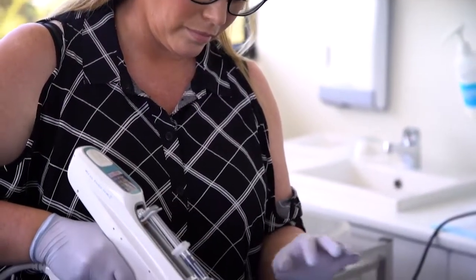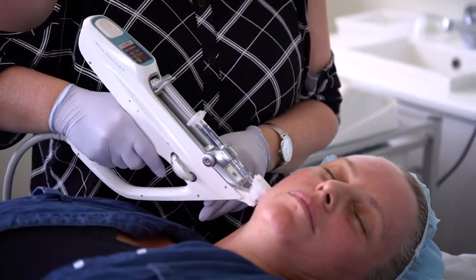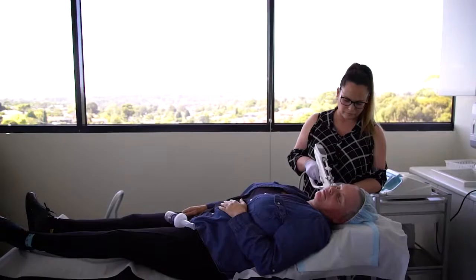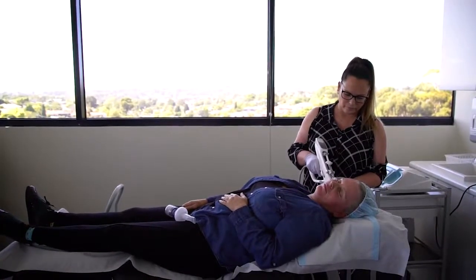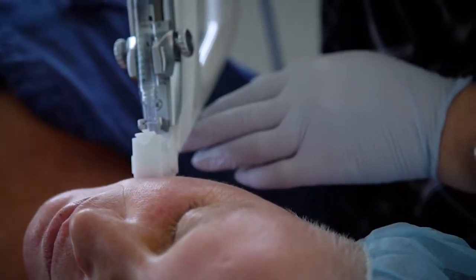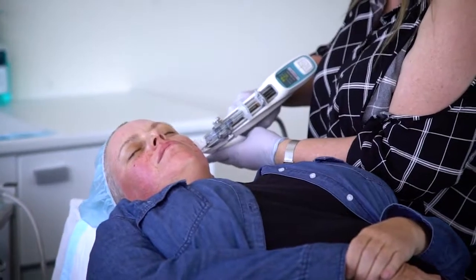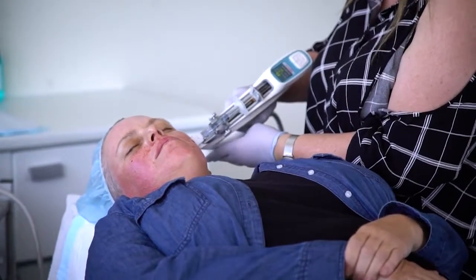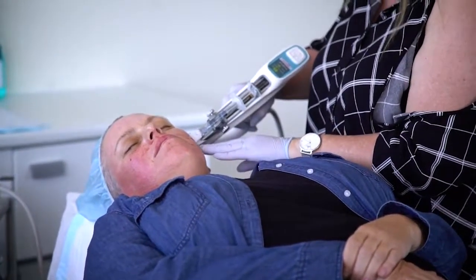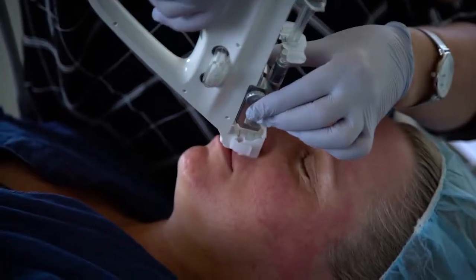Skin Boosters are micro injections of non cross-linked hyaluronic acid into the skin. The injections are designed to prevent premature aging of your skin and boost radiance of your face. They compensate for the natural loss of hyaluronic acid in our skin and also stimulate auto production of collagen. This helps with improving fine lines and wrinkles, enhances the glow of your skin, restores volume, and gives you firmer looking skin.